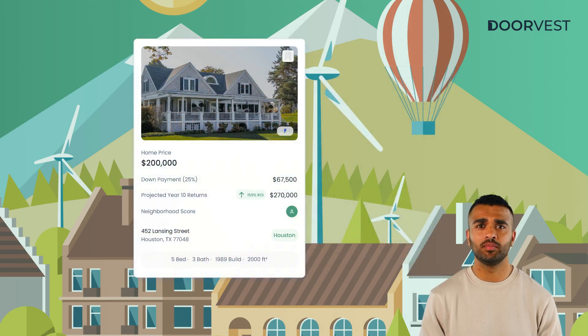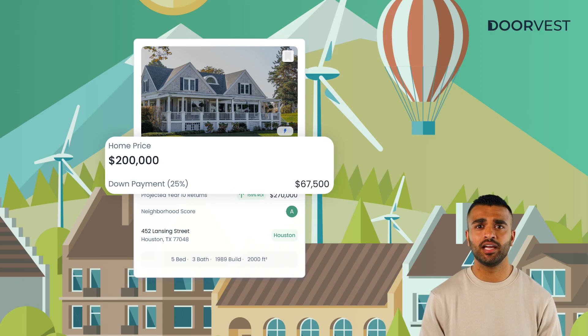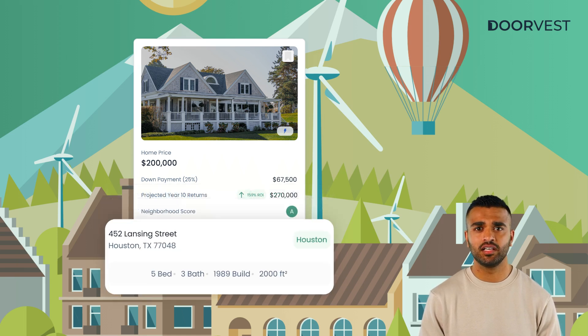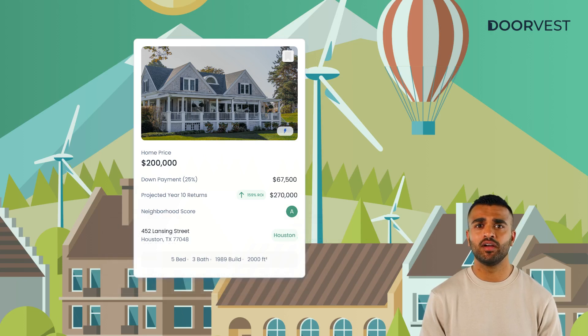Home cards provide critical pieces of information up front that can immediately make or break your interest, such as purchase price and down payment amounts, projected 10-year returns, neighborhood quality, and property details, with additional information just a click away on the home profile.